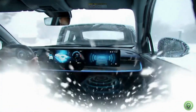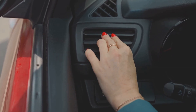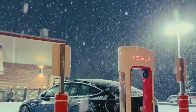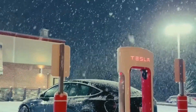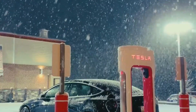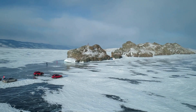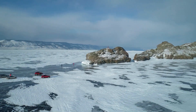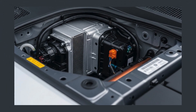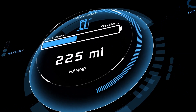Why do EVs need better climate control? Electric vehicles are incredibly efficient, but one big issue many drivers face is range loss in extreme temperatures. In cold weather, heating the cabin can significantly drain the battery — some EVs lose up to 40% of their range in freezing temperatures, because traditional electric heaters use a lot of power. That's where heat pumps shine: they use far less energy to regulate temperature, helping maintain your driving range even in harsh conditions.